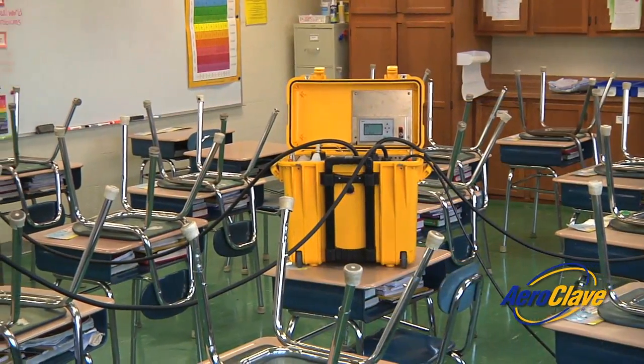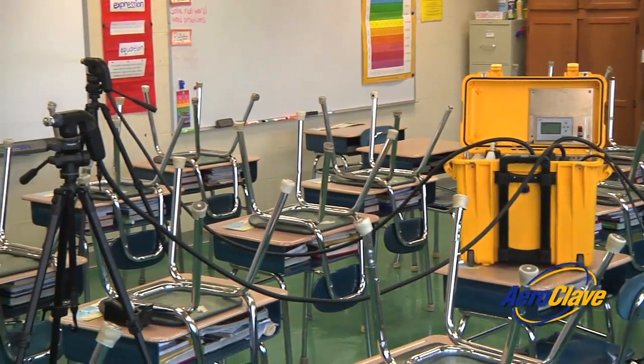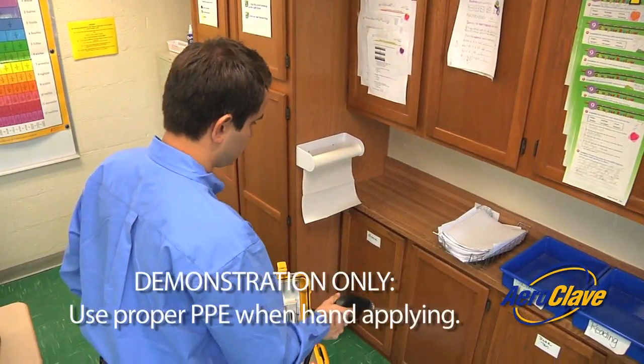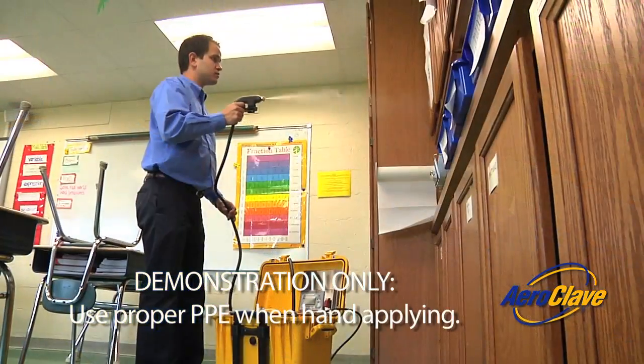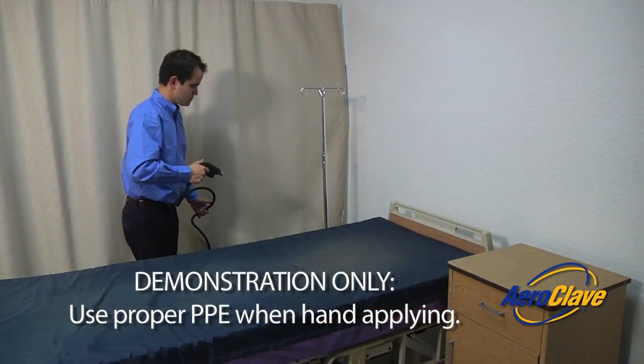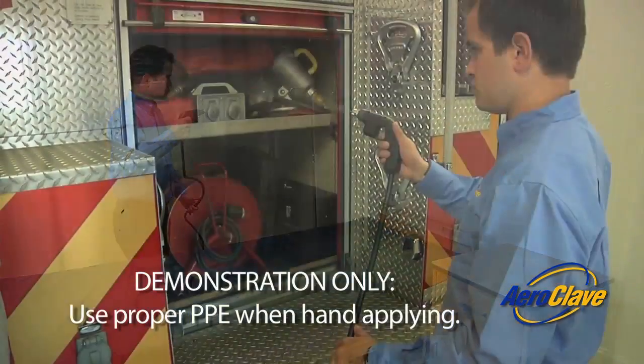The RDS-3110 has the ability to be used in either a room fogging or hand application method. The availability of both options gives the end user the ability to decontaminate any asset, anywhere, at any time.